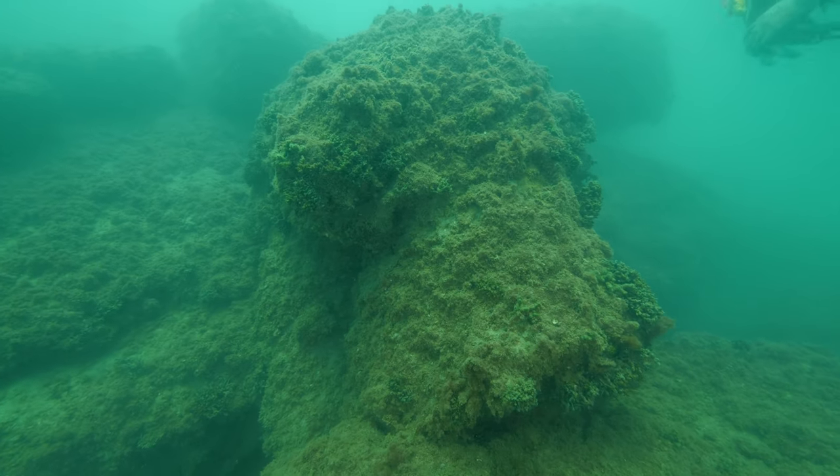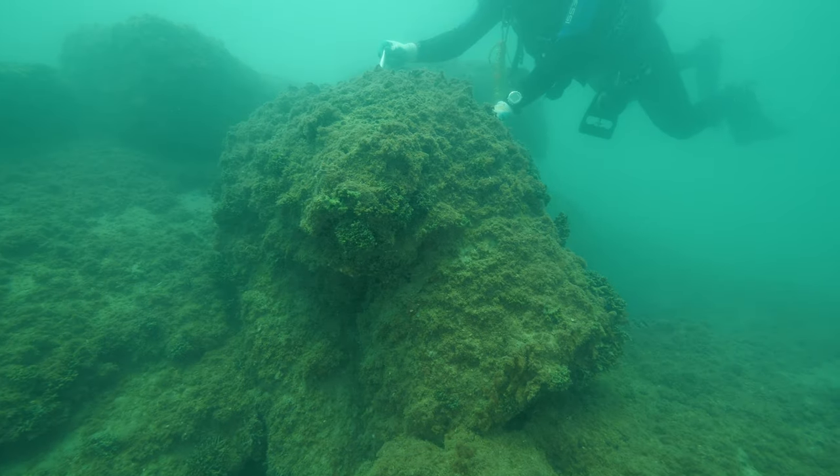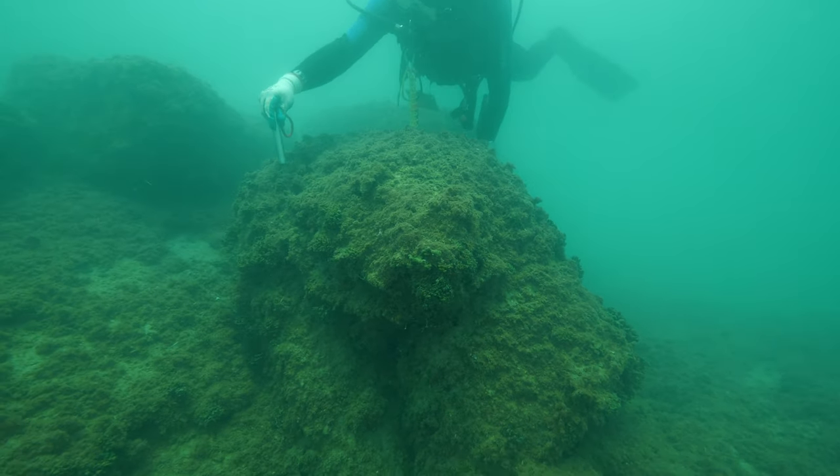Nearby is another large piece of stone. I have no idea what this one is exactly, but it certainly emphasizes that this dive site requires some imagination.